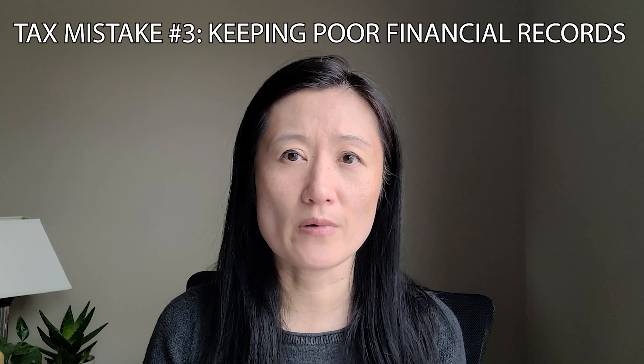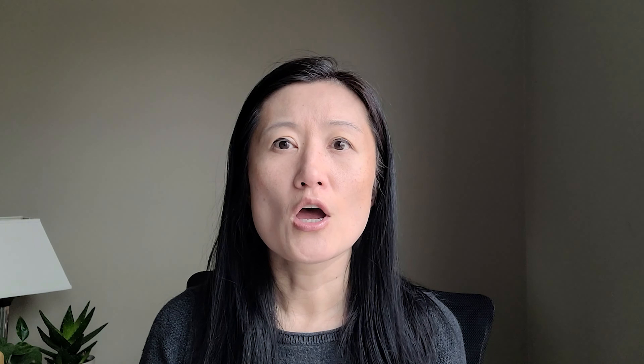The next mistake is not keeping good financial records. I've seen too often where a person knows they qualify for a tax deduction but fails to keep records to support it and loses out on that tax benefit. This is especially true for people who itemize — for example, making donations to qualified charitable organizations such as churches but failing to have a bank record or timely acknowledgement from the church. Rather than putting cash in the collection basket, put in a check for the same amount that is trackable. Should you get audited by the IRS or state tax authorities, you'll have the records to support your deductions and avoid having them denied.